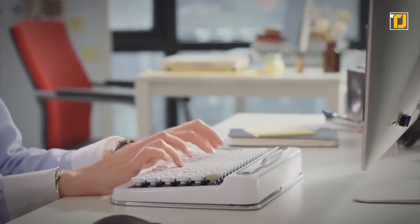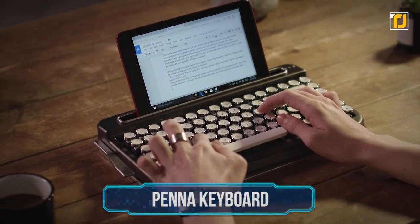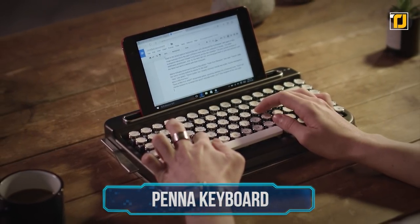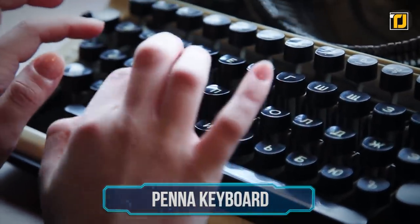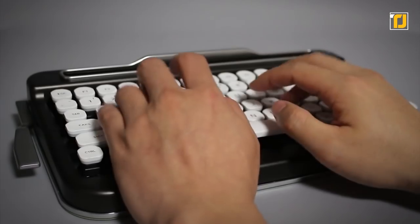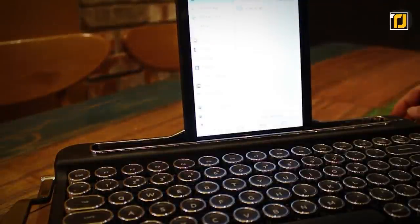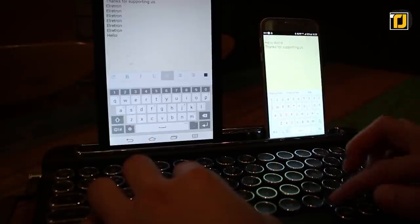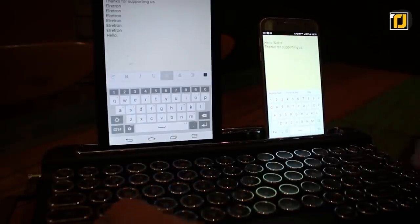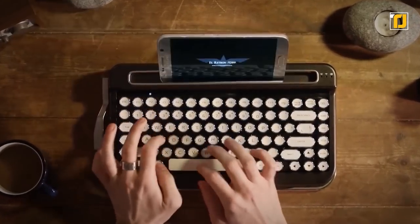Number 10: the Penna Keyboard. If you miss the retro style of typewriters, this is a gadget you'll love. The Penna Keyboard is stylish and looks like a typewriter but is actually compatible with any device. It has a groove on the front where you can place your smartphone or tablet, and it can be paired with up to five devices at a time — you can easily switch between them too.